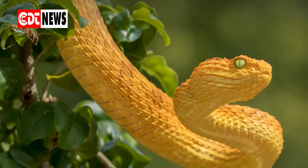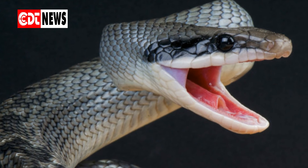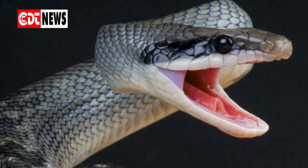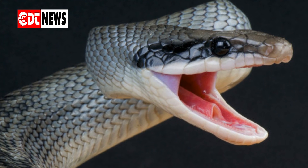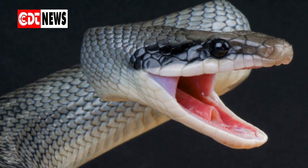If you want more information about snakes, need to identify a snake type in your area, or have a snake invasion, check in with your state wildlife agency.